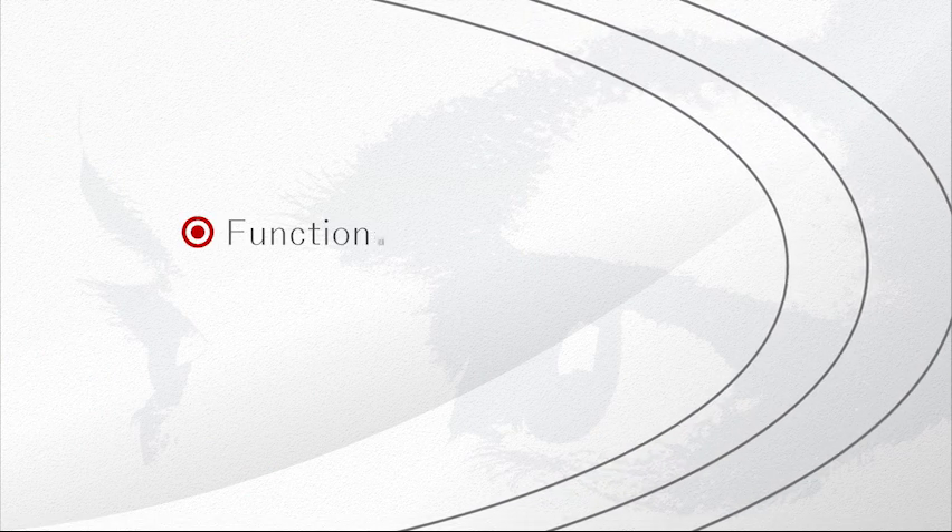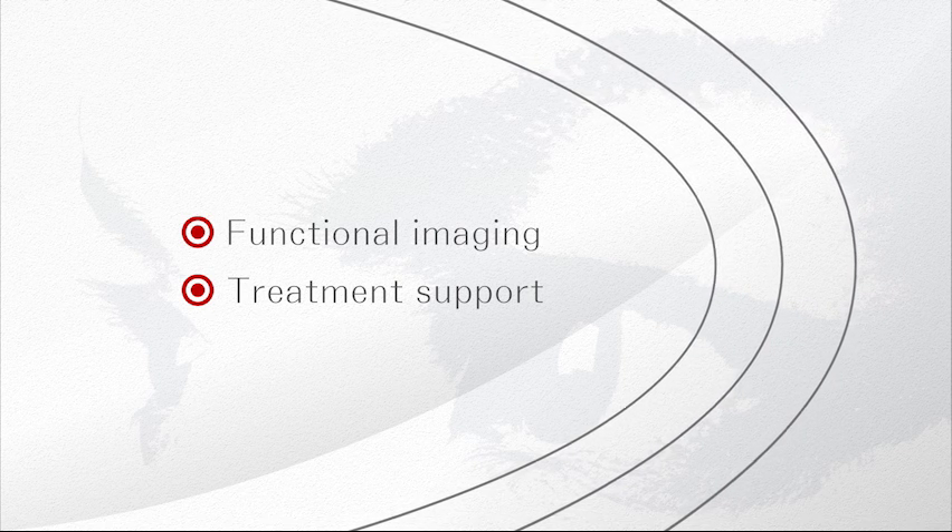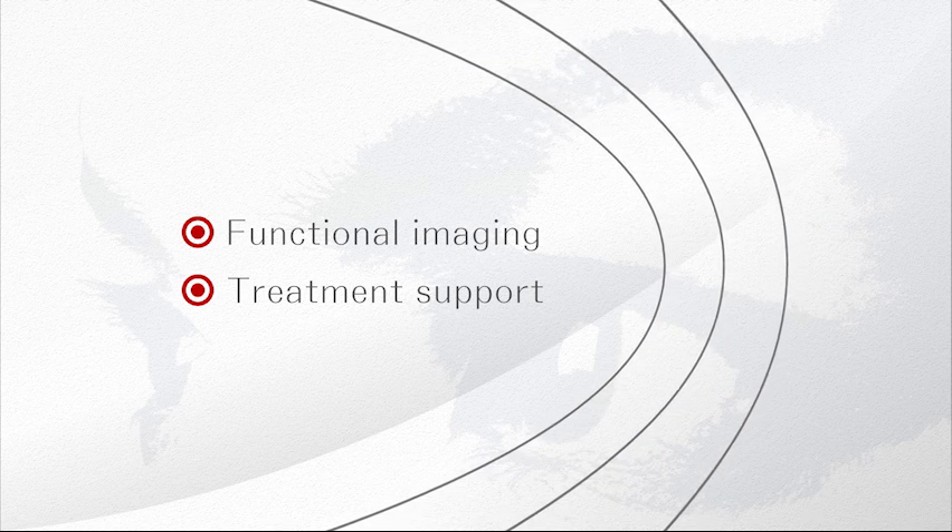Shimazu's unique technologies, cultivated over our long history and experience, are extended to the fields of functional imaging and treatment support.